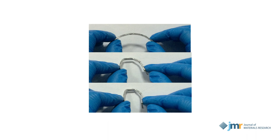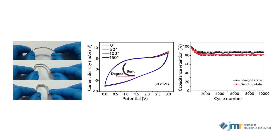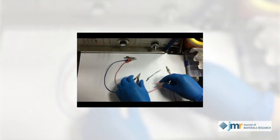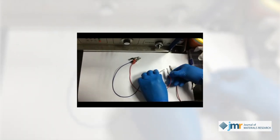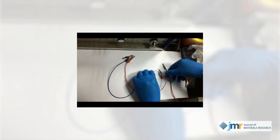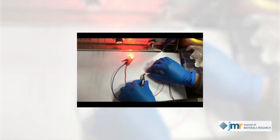Even when bent, the flexible devices retained a high specific capacitance over an operating voltage window of up to 3 volts. To demonstrate the device's potential for application, the team integrated it with a mini wind-powered conversion unit. That allowed them to store natural wind energy within the wire-shaped supercapacitor and use it to power a small LED lamp.